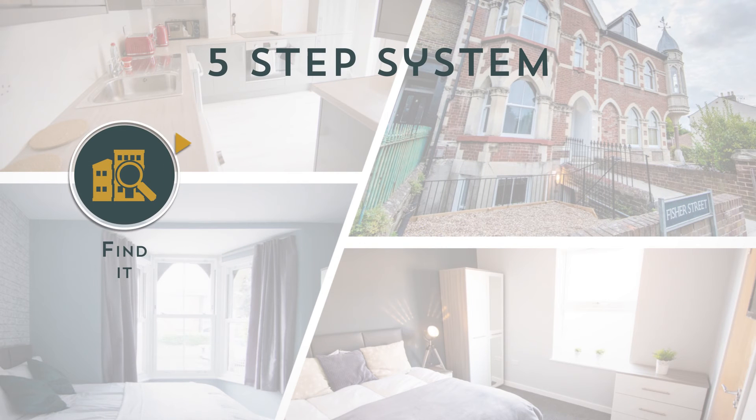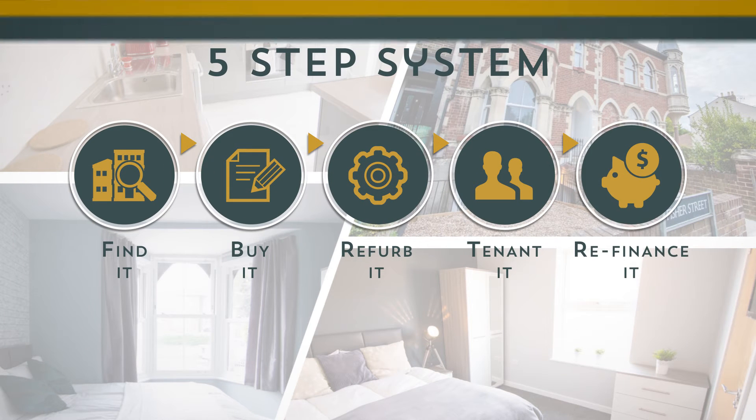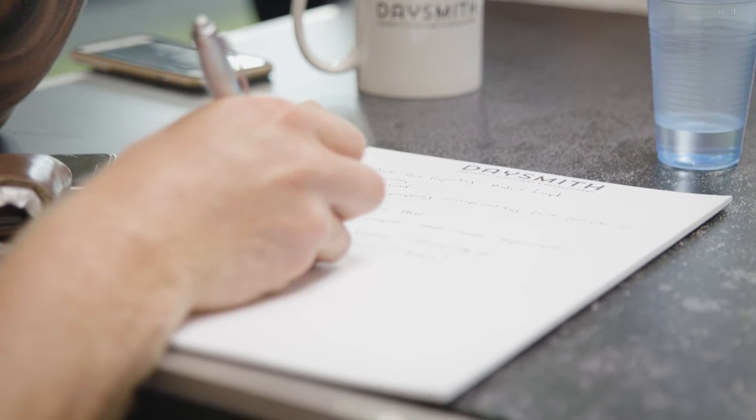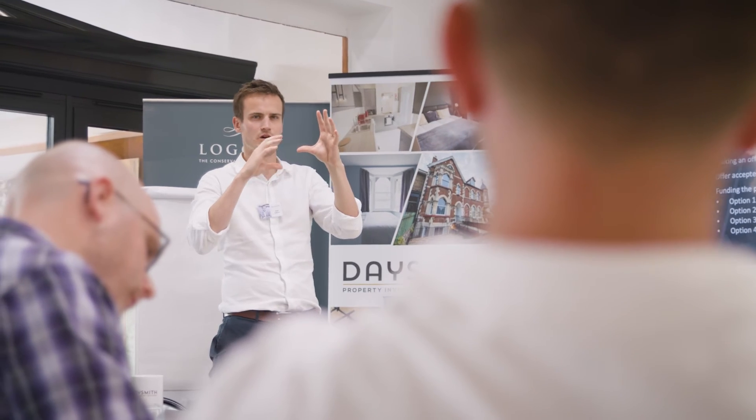By learning our five-step system in great detail, you too can build your own high cash flow portfolio. On the two-day intensive we'll teach you how to find it, buy it, refurb it, tenant it, and then refinance it. Definitely recommend this course to anyone that's got no knowledge at all, or someone that's just got a little bit of knowledge and read some books but just needs that little bit of extra push to do something with that knowledge.